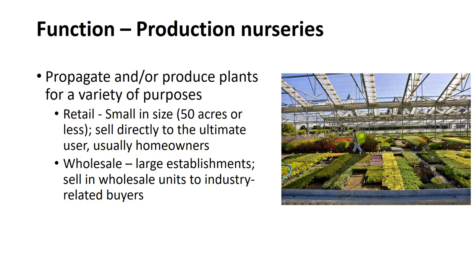Retail production nurseries are generally small in size, commonly 50 acres or less, and sell their production directly to the ultimate user, in most cases homeowners. Wholesale production nurseries are primarily large establishments that sell their plants in wholesale units to industry-related buyers — for example, landscape contractors, garden centers, parks, golf courses, cemeteries, etc. Wholesale production nurseries may specialize in a particular type of plant material and are located in areas where climate and soil are most favorable for production. Some production nurseries do not propagate their own plants and may purchase them from nurseries that specialize in seedlings, then grow them to a suitable size for the customer.